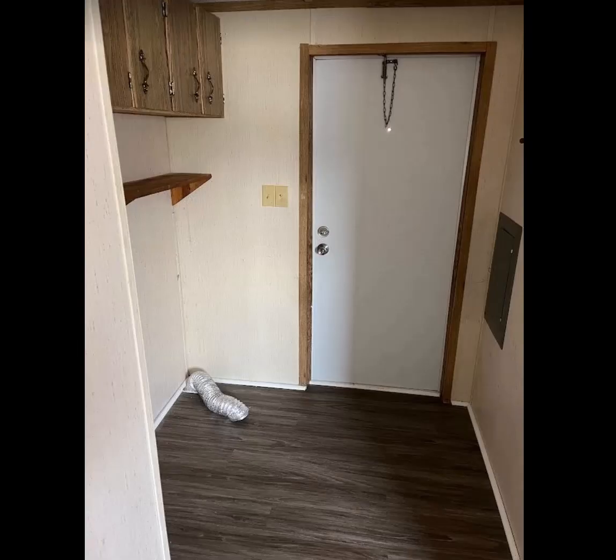And then the laundry area here going out to the back door. So at Sandy Ridge Mobile Home Park, we rent two, three, and four bedroom mobile homes in Wilson, North Carolina. If you're interested in renting one of the units, you can contact the management company and we'll be glad to help you out.